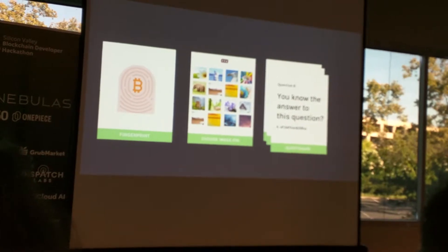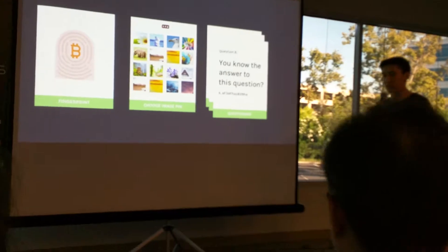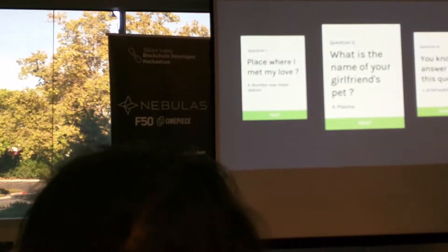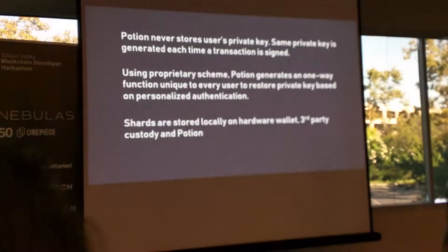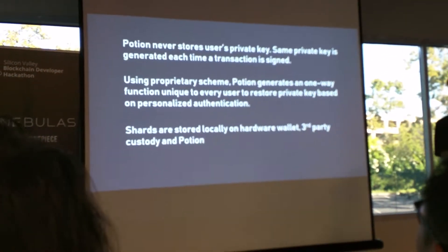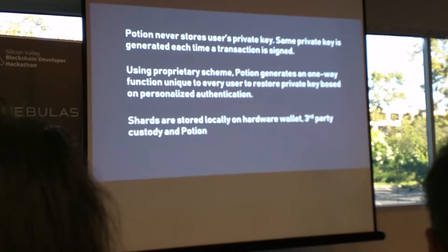The user is the only one who ever has access to them, which means that Potion only stores the questionnaire and the reconstruction algorithm. If the FBI ever comes knocking on Potion's door with a search warrant for a particular user, whatever Potion hands over to the FBI, it cannot be used to compromise that user's private key.